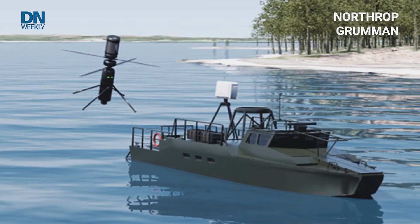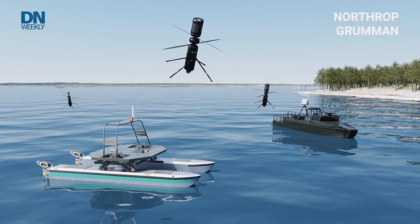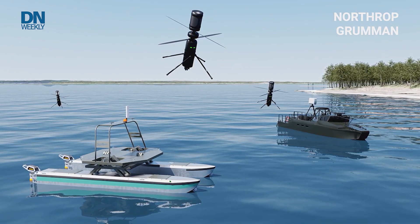Once it's been intercepted, there are other payloads with Northrop Grumman technology that could be employed — perhaps electronic attack. That's not just passive listening or even kinetic payloads with a human in the loop.